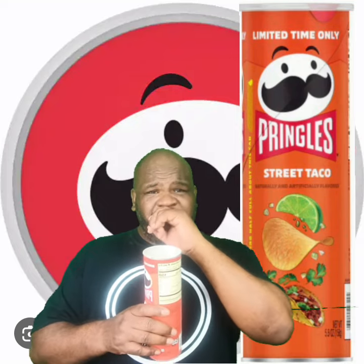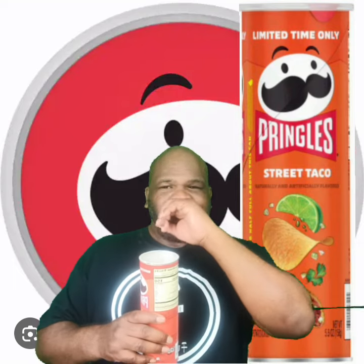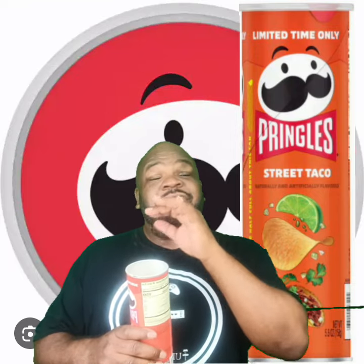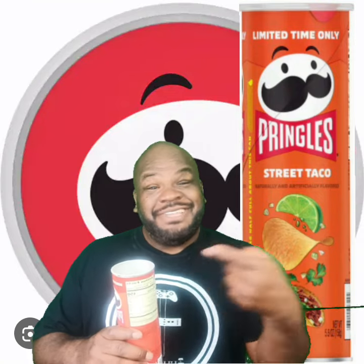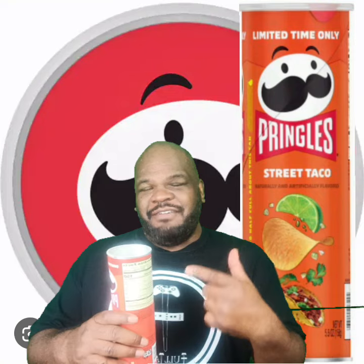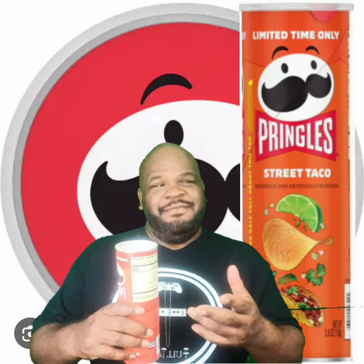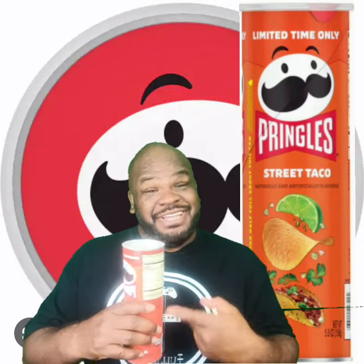Ok, it says bursting with flavor. It did burst, but the flavor it bursted with — I did not like it. The aroma it gave me when I bit into it was the aroma of — imagine eating a taco and then burping and tasting that. That's what this tastes like. That's the initial response I got from this when I tasted it. And the aftertaste is still giving me that — like I just ate two tacos, burped, and I'm tasting it again. That's what these taste like guys.